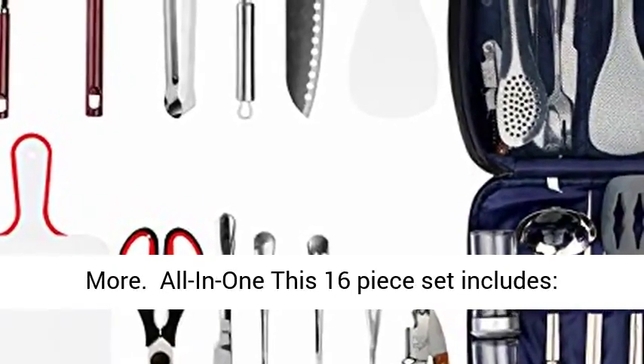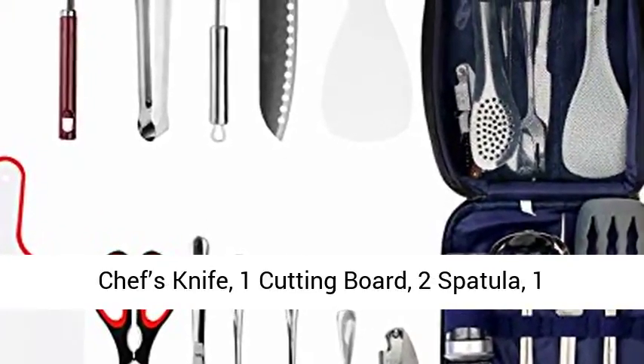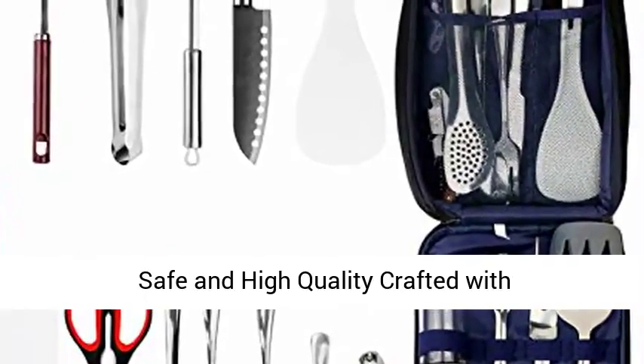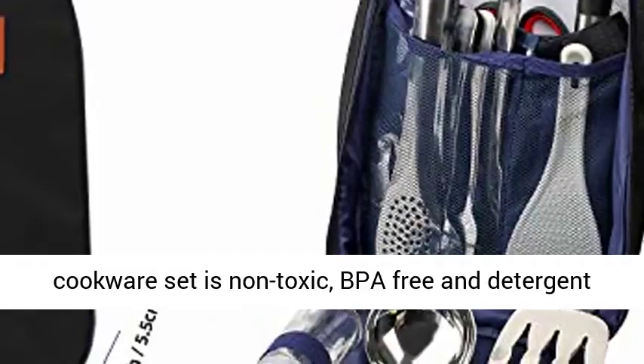All in one, this 16-piece set includes: 4 utensil forks, 1 scissor with bottle opener, 1 chef's knife, 1 cutting board, 2 spatulas, 1 tongs, 1 serving fork, 1 serving spoon, 1 scissors, 2 spice shakers, and 1 kitchen glove.